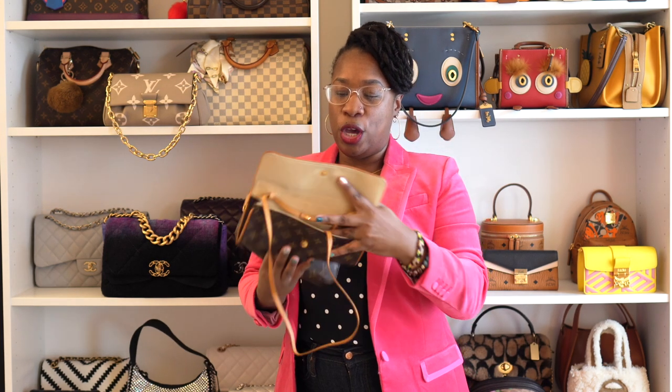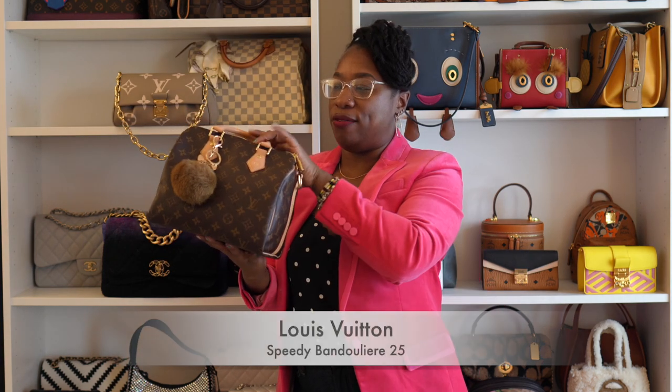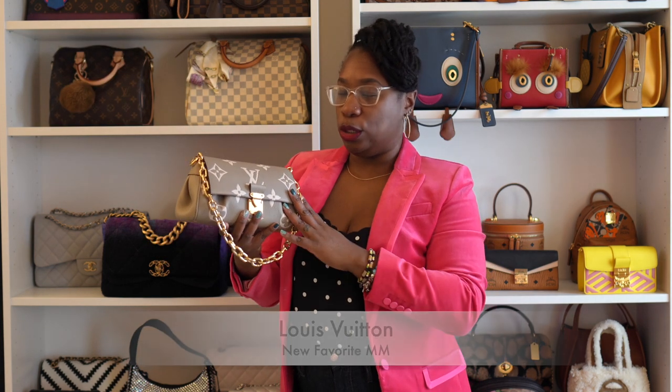This is the pochette accessoire — you guys probably already know this one and there is a video on her. One of my favorite bags in my entire collection is my Louis Vuitton Alma PM in the Totem collection series — love, love, love. Next is my baby, the Speedy 30 in the Damier Azur. We also have the Speedy 25 Bandoulière with the crossbody strap in the original monogram print. Lastly for Louis Vuitton, this is the Louis Vuitton Favorite in leather — there is a video coming out specifically for her.